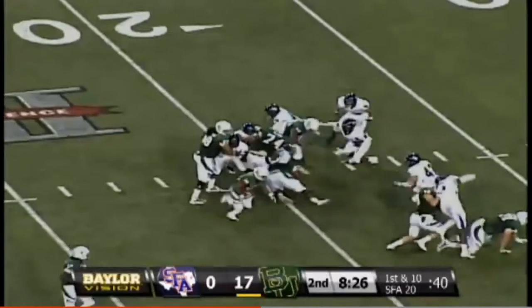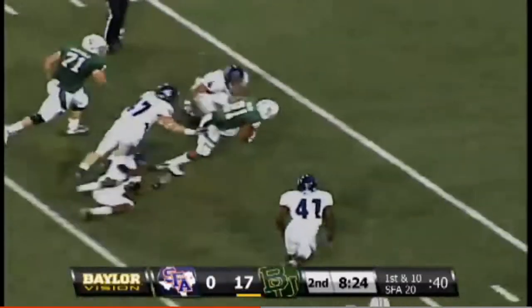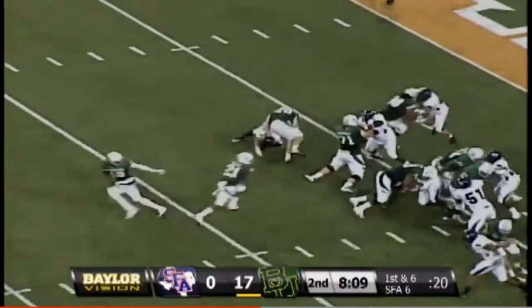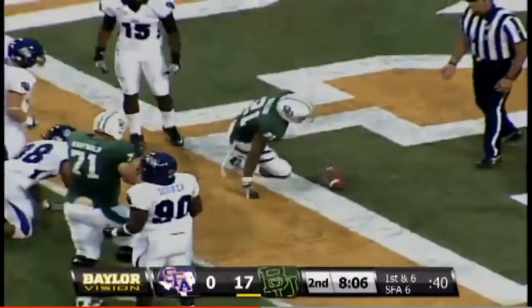Salubi with the execution — two receivers right, one left. Give to Salubi, bounces out to the right side, inside the 10. Lone back, two receivers left — handoff to Salubi.